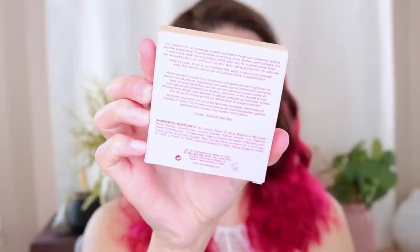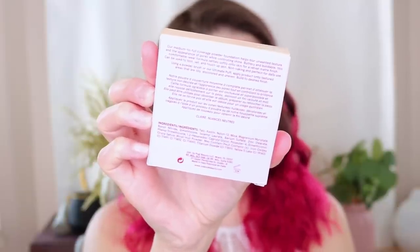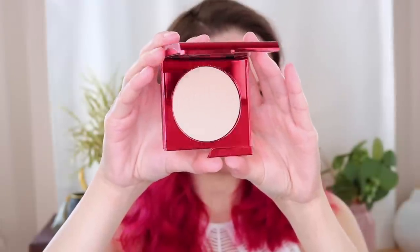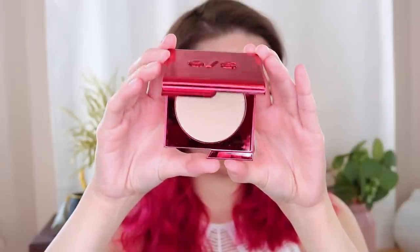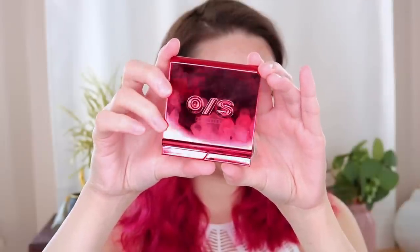The details about this powder: it's a buttery smooth medium to buildable coverage powder foundation that delivers a 12-hour multi-use formula and a soft matte, never flat finish. There are 32 shades in this, which is absolutely amazing.